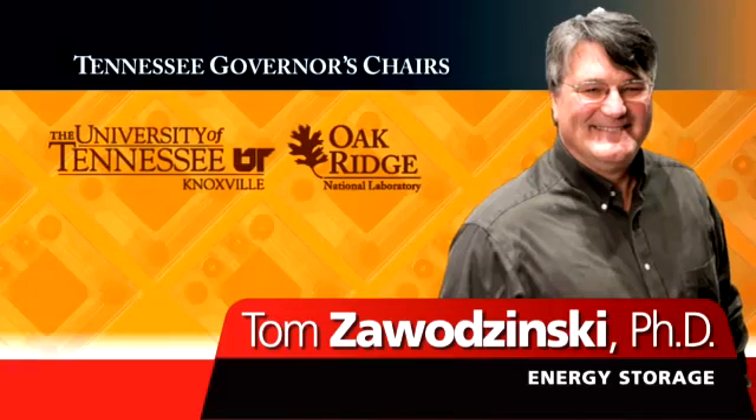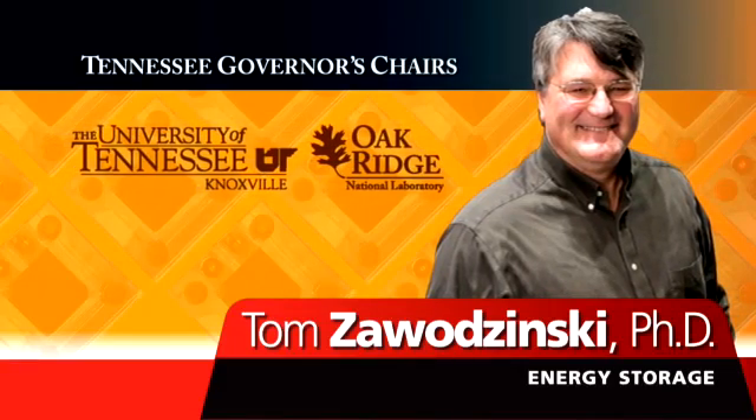I think there's huge opportunities for students in this context — undergraduate and graduate students. Basically, the kind of resources that are at a national laboratory, the kind of expertise that surrounds a national laboratory, combined with the student body and the excitable young minds that are at the university — that could be golden.